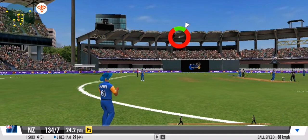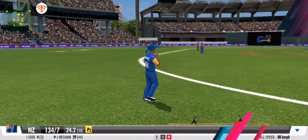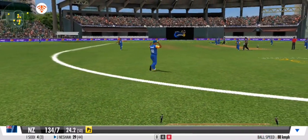Looks to slog this one between long on and long off for more runs — caught! A safe pair of hands from the fielder.